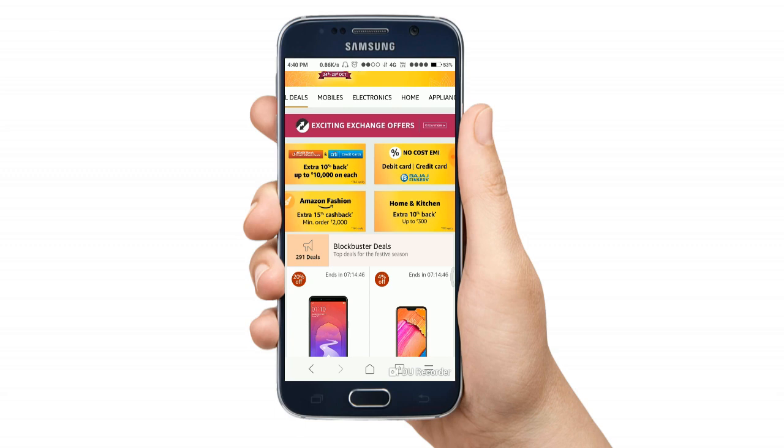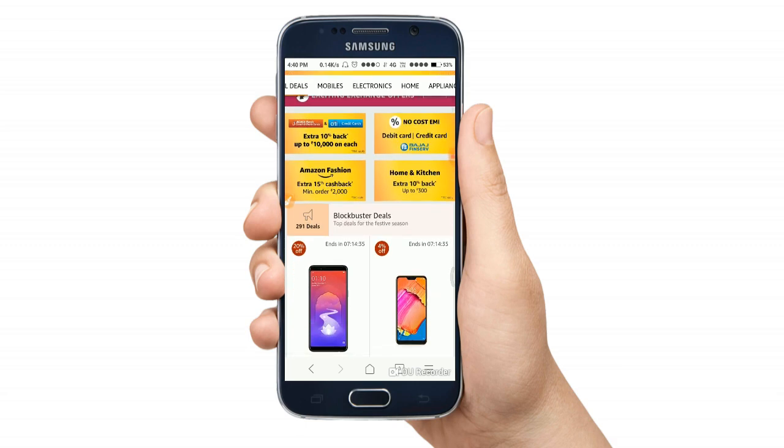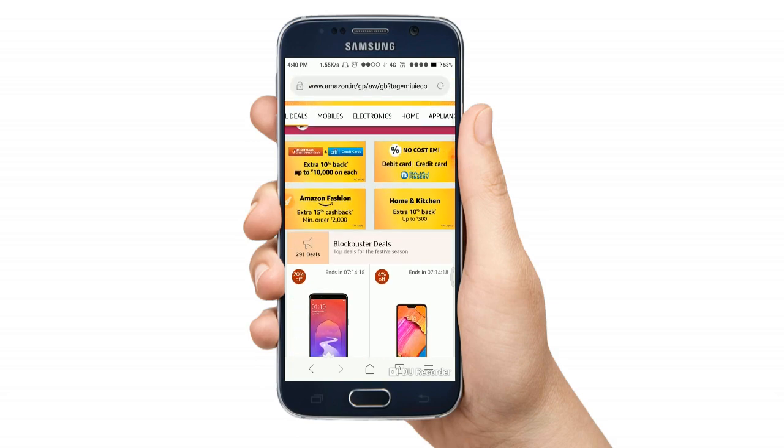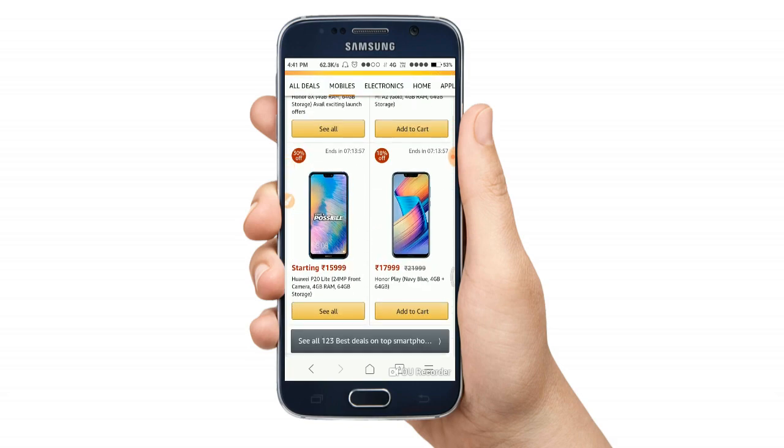You can get a 15% discount on Amazon Fashion. You can also get a 10% discount on Amazon Fashion with eligible cards.